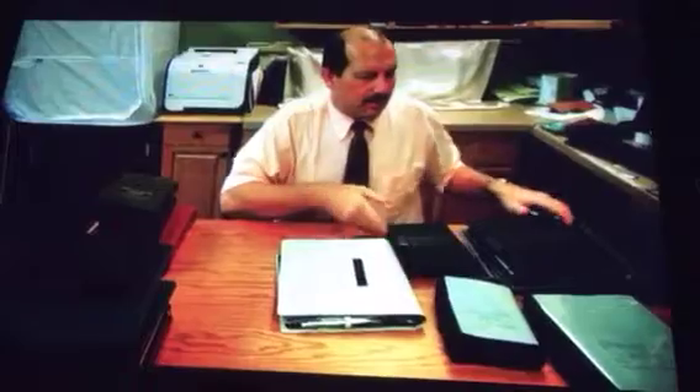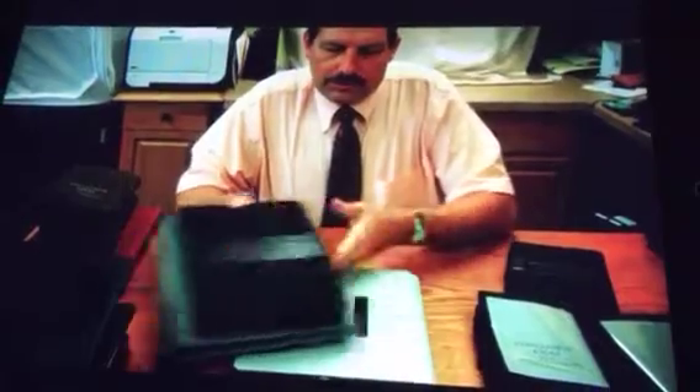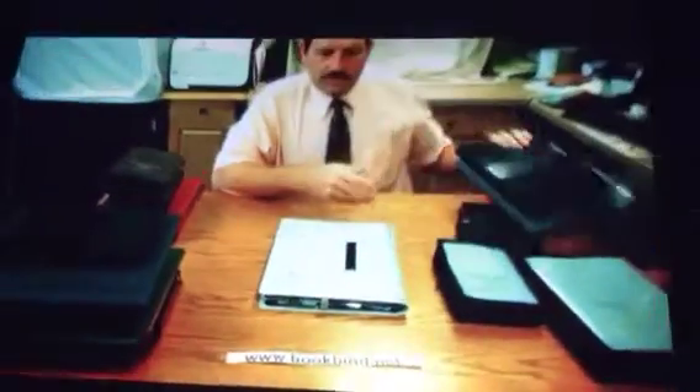This also comes in a large version. This one particular here is for the universally large iPad holder, but it'll also hold many other devices — the Kindle, the Google, and so forth, the different devices that are out there. And again, it simply pulls right off. And all these are matching — whether it be the small sizes or the large sizes, they'll all fit interchangeably.